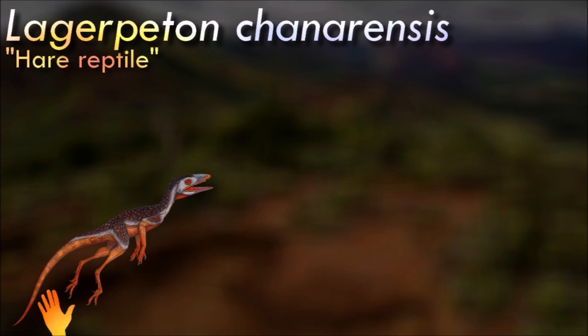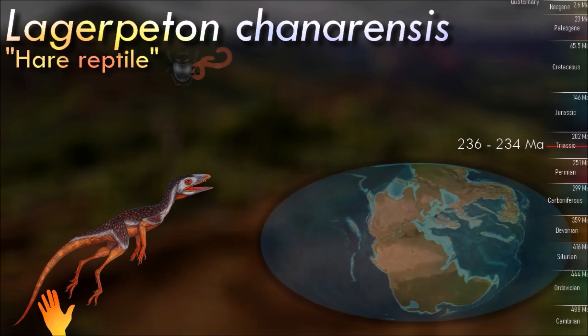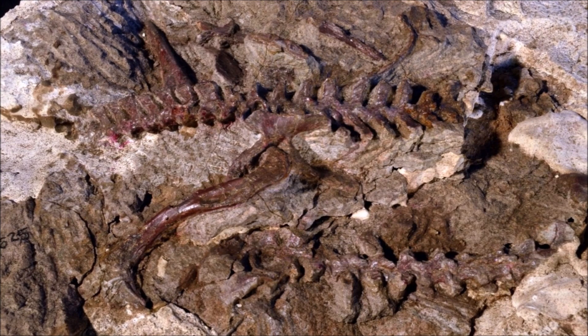Lagerpeton was about 70 cm long, and it would have been a very slender, lithe animal — fast-moving, active, and potentially covered in filamentous integument. Footprints have even been assigned to the genus, namely those of Prorodactylus, showing a digitigrade posture and similar digits to Lagerpeton.